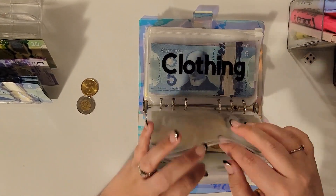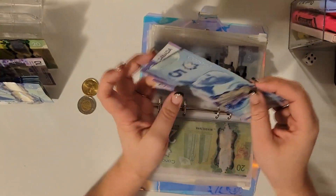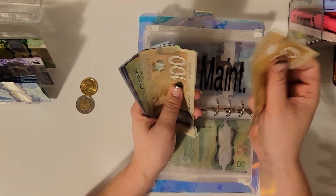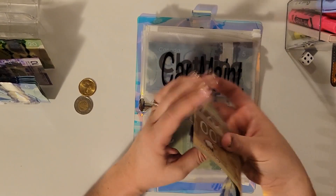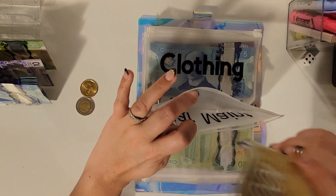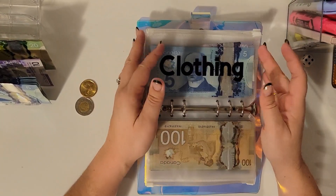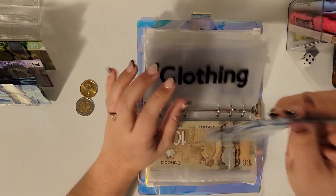Car maintenance is getting $10, so we now have $315. I'll probably do cash condensing at the end of the month. With the snow, the drives to and from work have been horrible — traffic in general has been pretty bad.